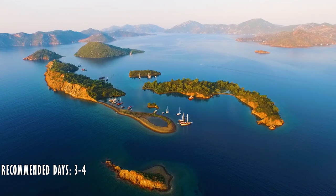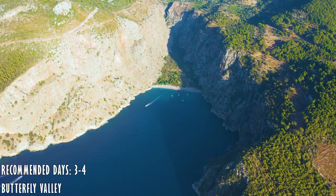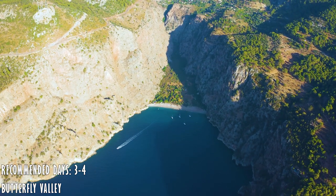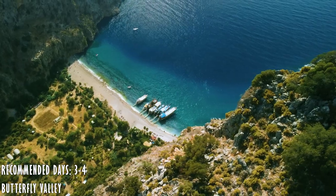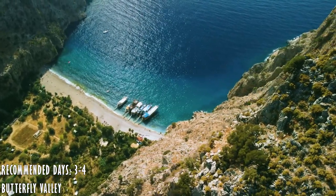You can also take boat tours to nearby islands where you'll enjoy a day of swimming. One of the most photogenic places is a valley which is only reachable by sea. If you have time you can follow the trails to explore the valley and see the beautiful small waterfall nearby.